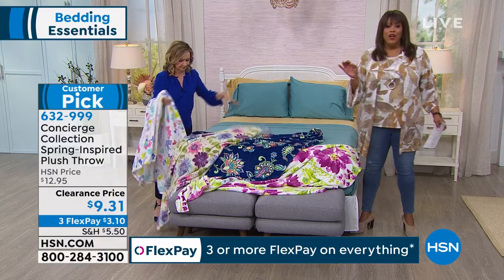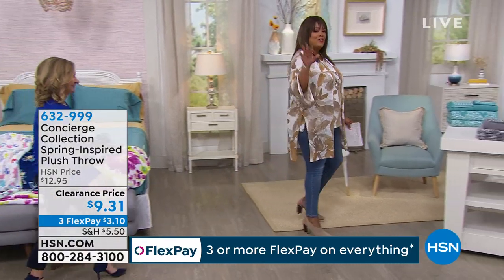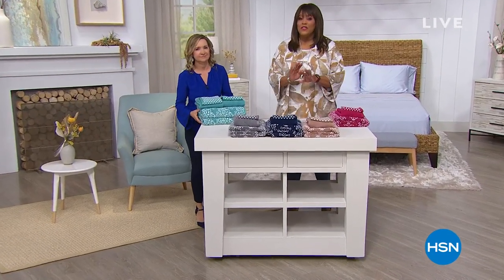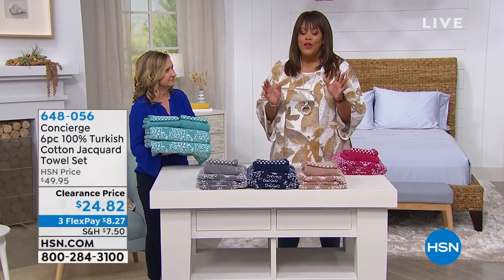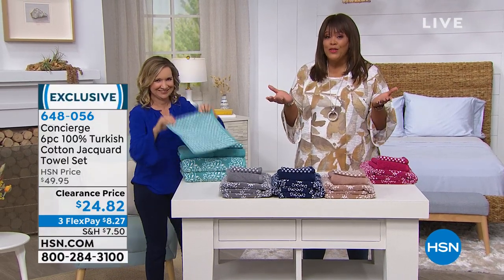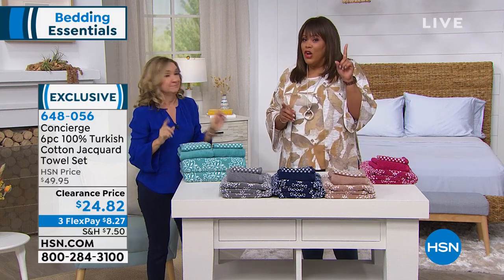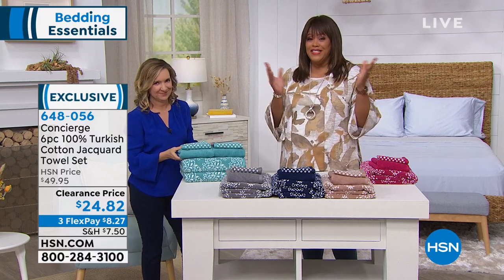Now if you are a Turkish cotton snob, I love you because I feel like I am too. This is the best fiber when it comes to towels. I'm so excited — this is a very fancy towel and it's more than 50% off. We don't ever have Turkish cotton towels at this price. Look at that price — $24.82. Crazy, because one Turkish towel — just one — can cost you $25. So for less than $25, you're getting six pieces.